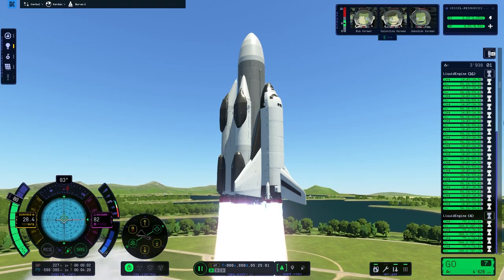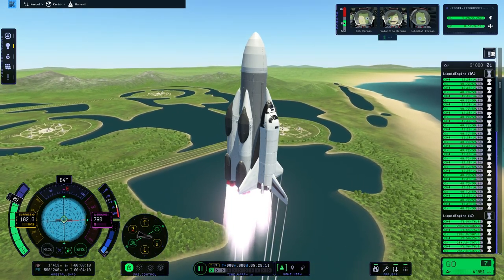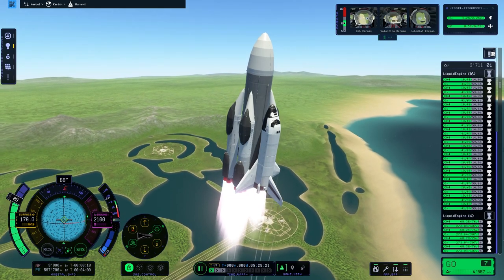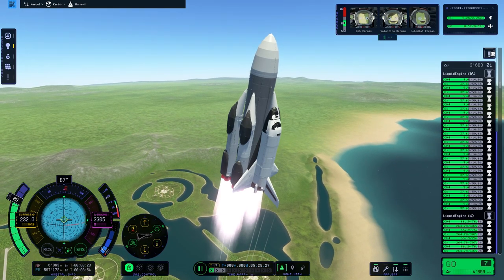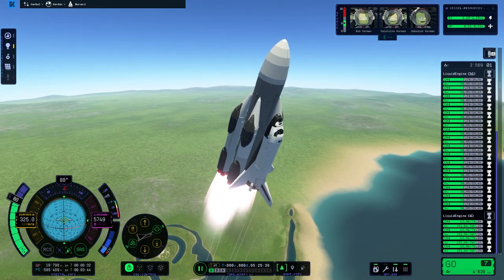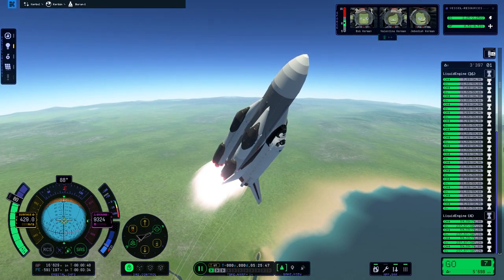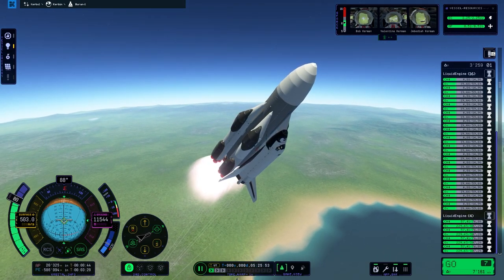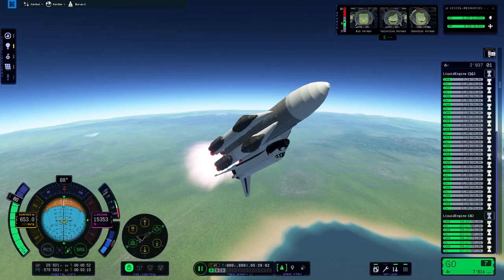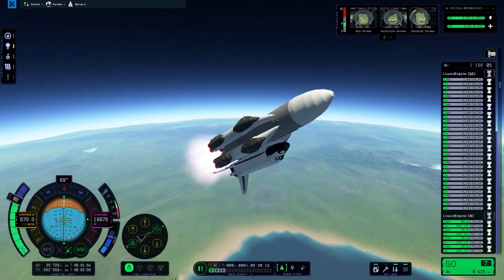And here we go — we have liftoff of Energia Buran. We cleared the tower and now we are on our way to space. You heard the countdown — I had to do the countdown myself because I couldn't find a good countdown in Russian for a rocket launch; all of them had some English in them, or the microphone quality was too poor. If you're able to speak Russian, write it in the comment section. My Buran has a thrust-to-weight ratio of about 2, so we can accelerate fast. We had the throttle at only 80% because it would have been ridiculously fast otherwise. Booster separation is coming up — can we separate the four boosters? I had chills. It was pretty nerve-wracking.